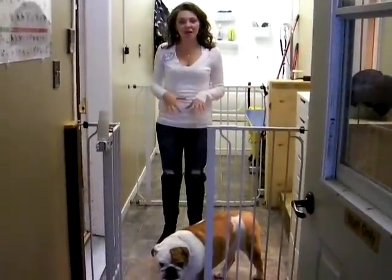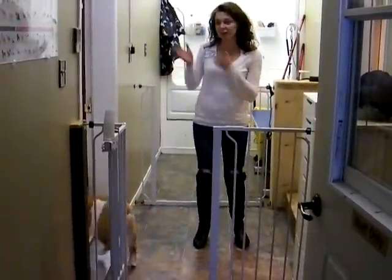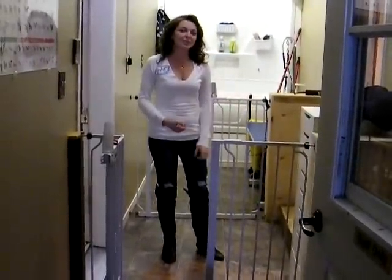This is where your dogs come after you've dropped them off. As you can see there's lots of areas for them to play. There's the multifunctional room, the grooming area and the rest of the house. Let me show you.